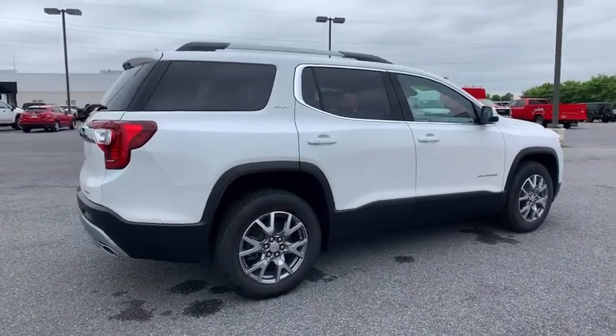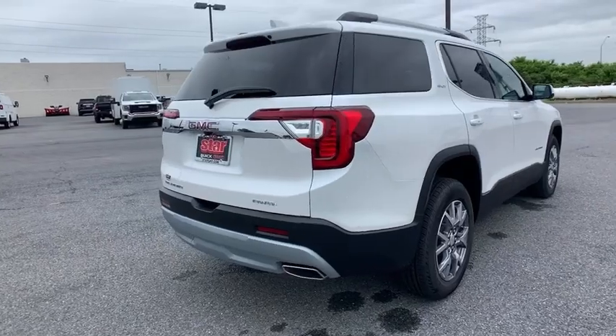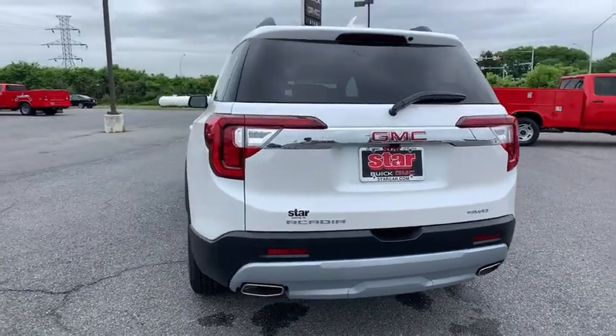Here are some of this vehicle's great options: power liftgate, traction control, dual airbags, alloy wheels, power steering, aluminum wheels, four-wheel disc brakes, universal garage door opener.